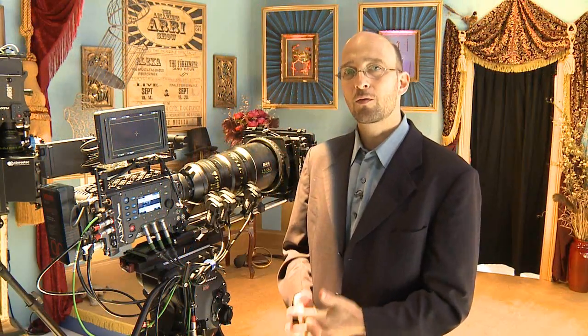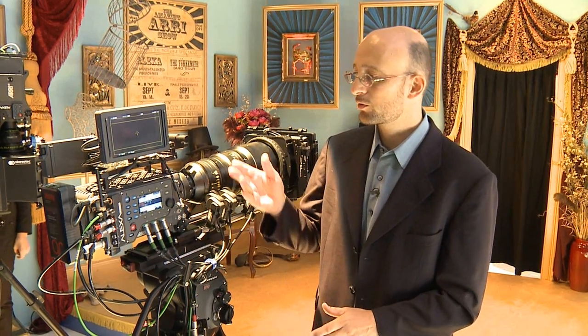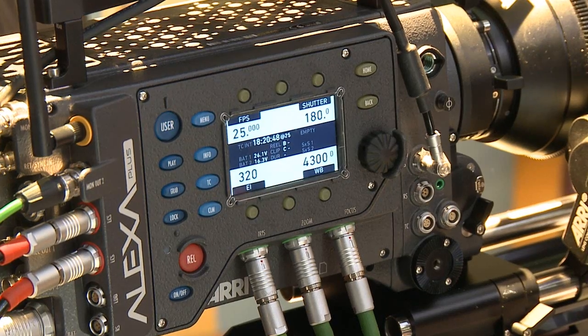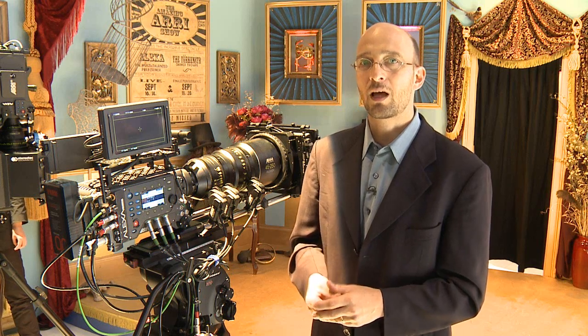Here at IBC, for the first time, we are showing a prototype of the Alexa Plus. You can upgrade any existing Alexa to an Alexa Plus. The Alexa Plus upgrade will be available in January of 2011.